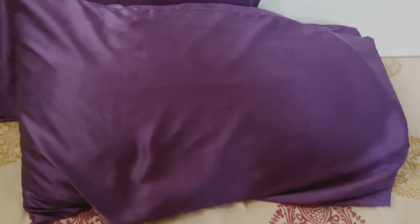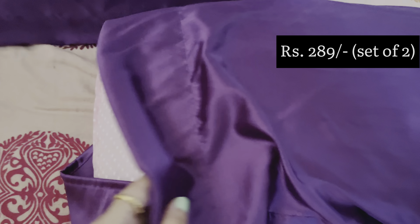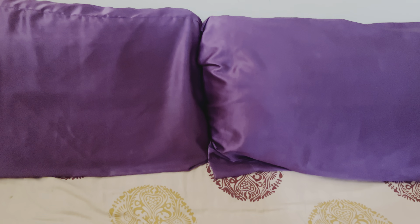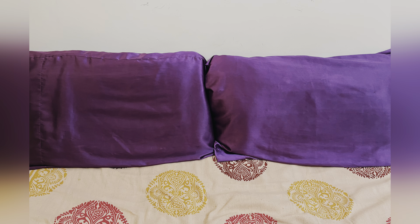Next I have these satin pillow covers from Amazon. I had read several times that satin pillow covers are really good for your hair and skin and wanted to try these — and it was a great decision. They are of super soft fabric and extremely good quality. You can check out the purchase link from the description and order yourself one right away.